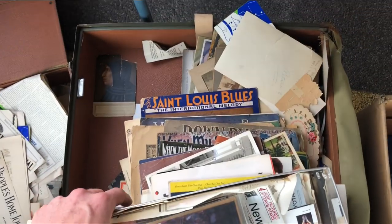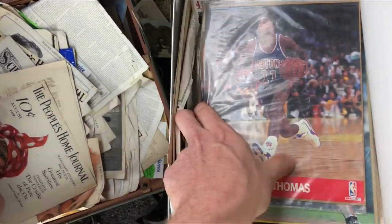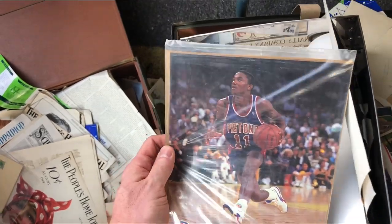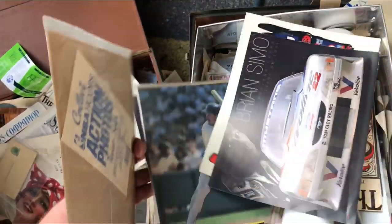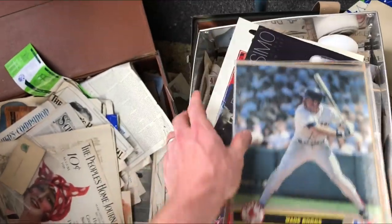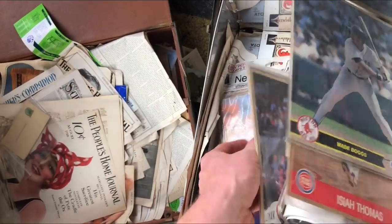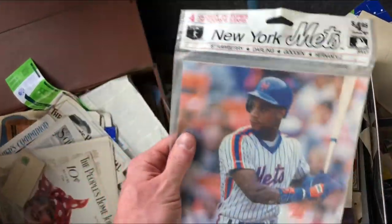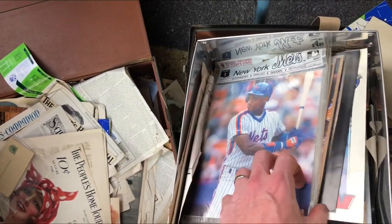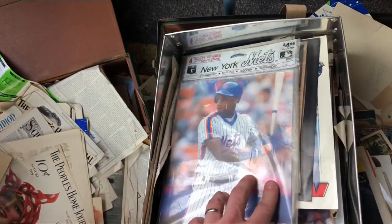I was looking through this lot of paper items and came across these NBA action photos. I used to have this one when I was a kid. They're still sealed and everything. We got Wade Boggs here for baseball. Also have some other basketball ones and a New York Mets one too, which is pretty cool. Still sealed and everything, but surprisingly the comps on these are terrible. They just don't sell, so I'm just gonna move past them.